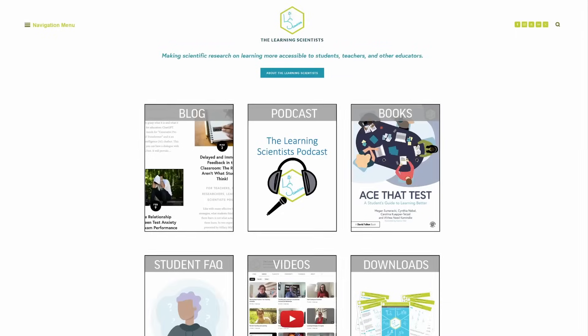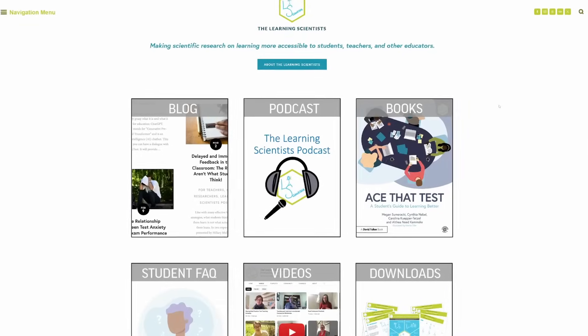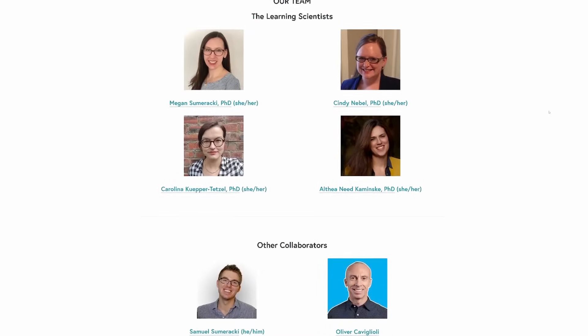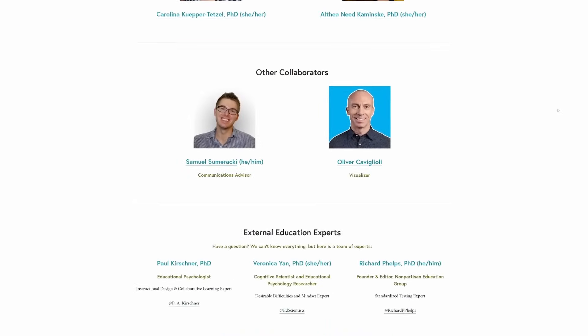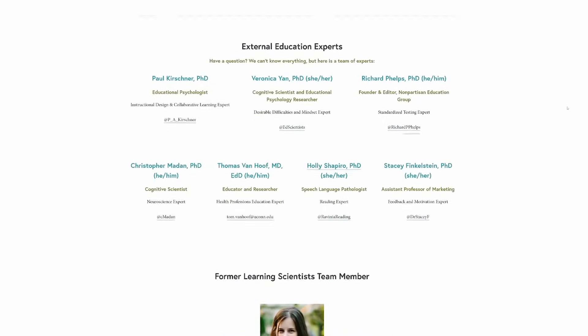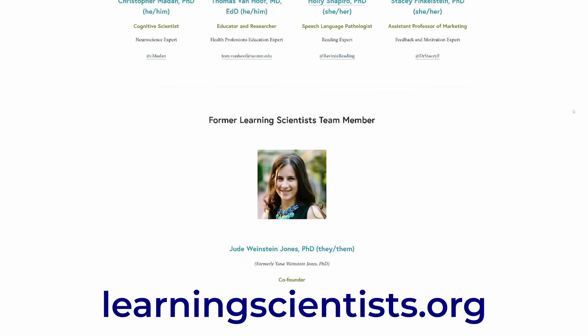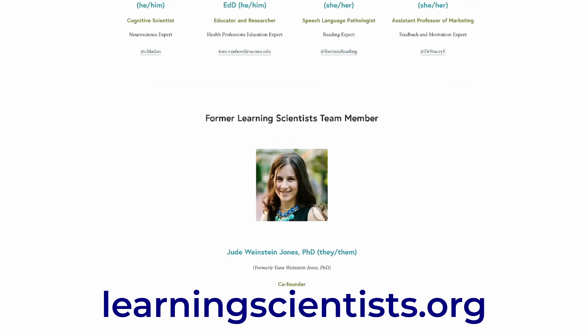You can easily complete the book in a day and then keep it as a reference. I want to tell you about the authors first. They're the people behind this website, which I've mentioned in previous videos. If you want to discover more about learning and how to learn effectively, this should be your go-to site. It contains articles about learning, different learning techniques, what works and what doesn't. They're cognitive scientists whose main focus is on the science of learning. You can trust their advice.